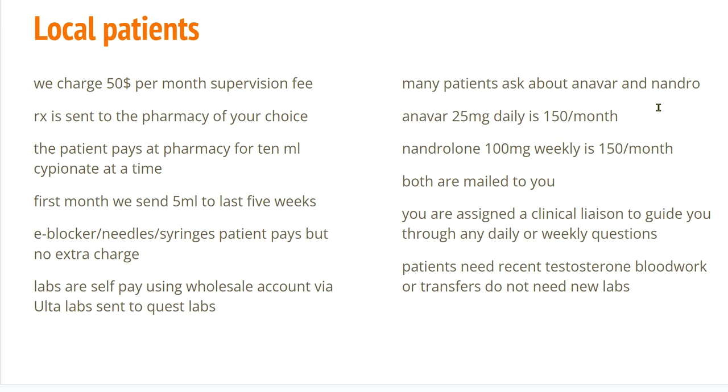We do have other items available like Anavar and Nandrolone, and a lot of questions I get are about the dose and the cost. The Anavar is 25 milligrams daily at $150 a month. Nandrolone is 100 milligrams weekly at the same price. Patients can double these doses and there will be a little upcharge, but those prices vary every two or three months at the pharmacy, so I would have to quote you an exact price.